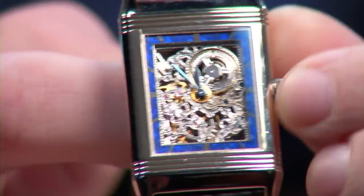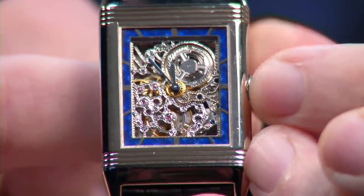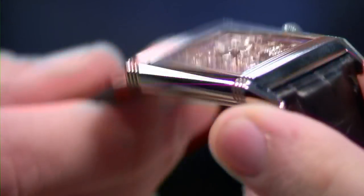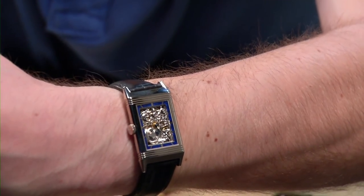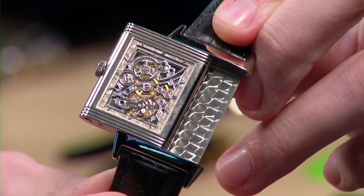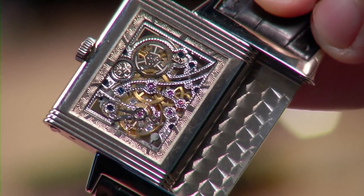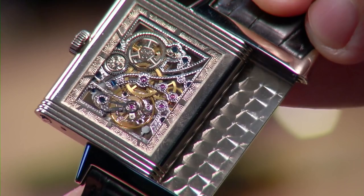The open-worked barrel features spokes in the shape of Jaeger-LeCoultre's interlocking JL monogram. Because the barrel is open-worked, you can use the spring and its relative state of coil as a sort of impromptu power reserve. Only 50 of these were made in white gold — an exceptionally scarce piece. It's the same size and dimensions as the Tribute to 1931, so it's ultra thin at under 8 millimeters thick. And of course, because it's a Reverso, I've got to flip the case — the caliber 849 SQ, reshaped to a Reverso case, is less than 2 millimeters thick, skeletonized and engraved.